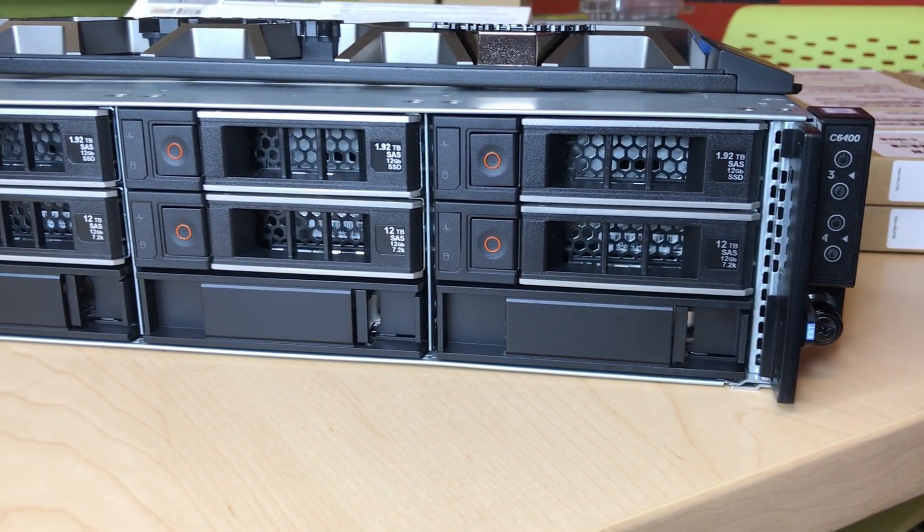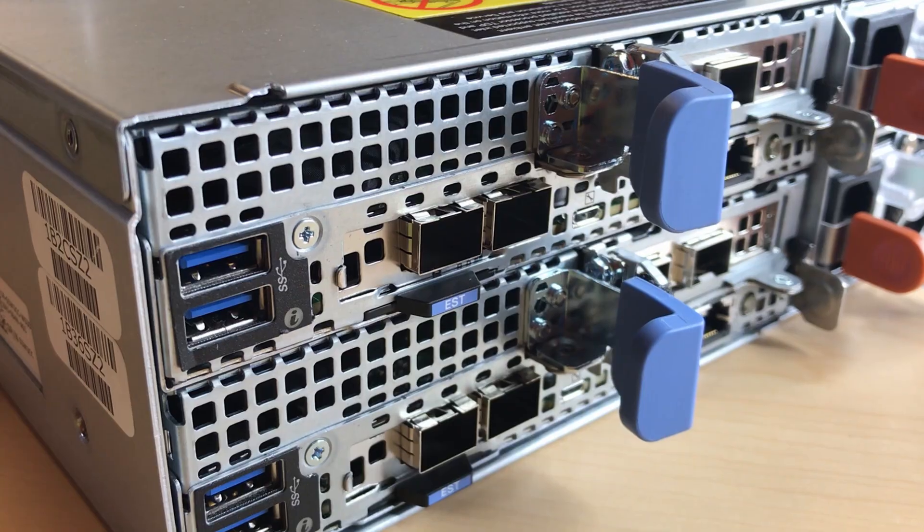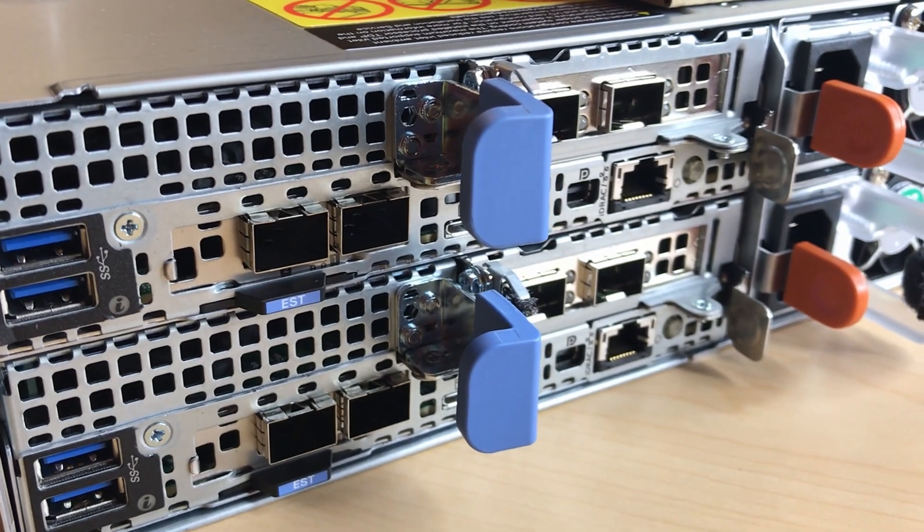As you can see, the X400 platform cube is based off Dell EMC PowerEdge C-Series, and the capacity cubes are based off of Dell EMC PowerEdge R740 XDs.